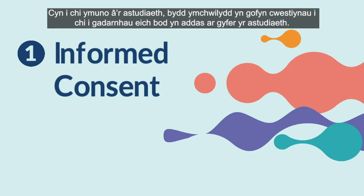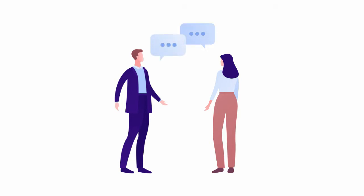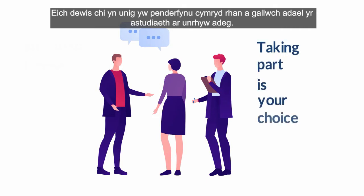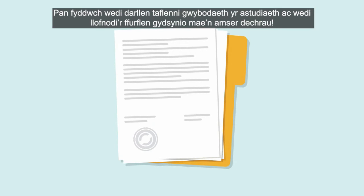Before you join the study, a researcher will ask you questions to check you're a good match for the study. Step 1: Consent. Giving the research team your permission to take part, known as informed consent, is the first step in any study. Deciding to take part is completely your choice and you can leave the study at any point. Once you have read the study's information sheets and signed the consent form, it's time to begin.